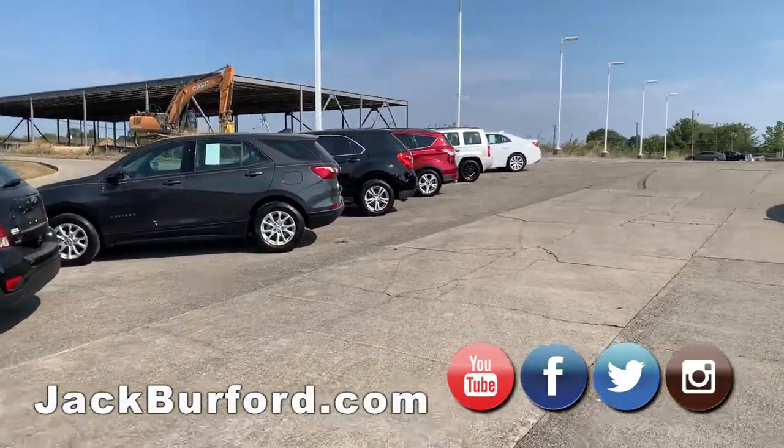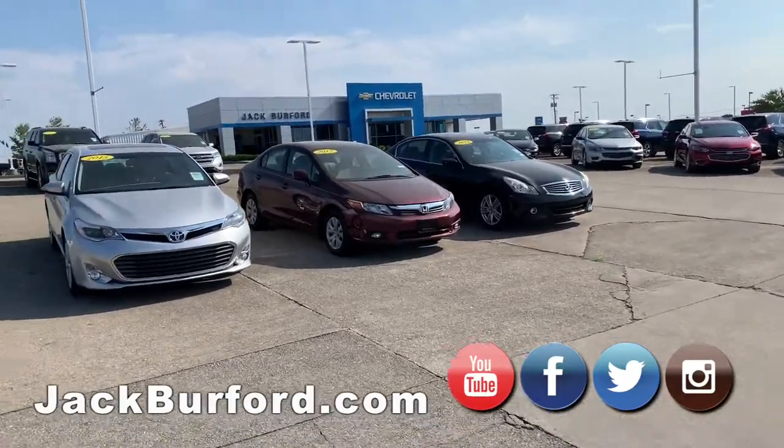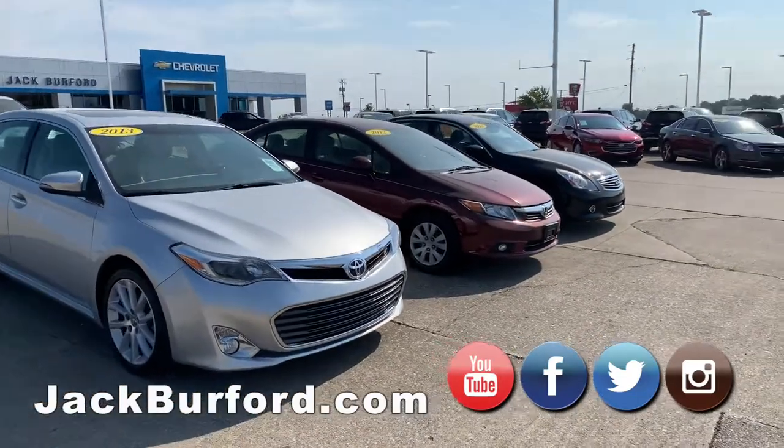We have some higher-end cars. We got the Toyota Avalon, Infiniti G37. They are beautiful. That Infiniti, it's like riding in a lap of luxury, and that's no joke, folks.